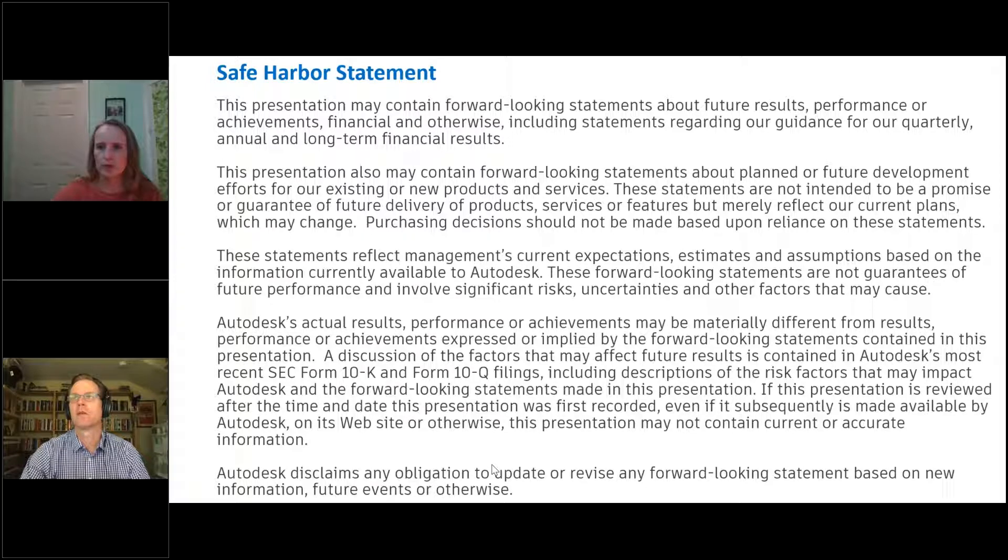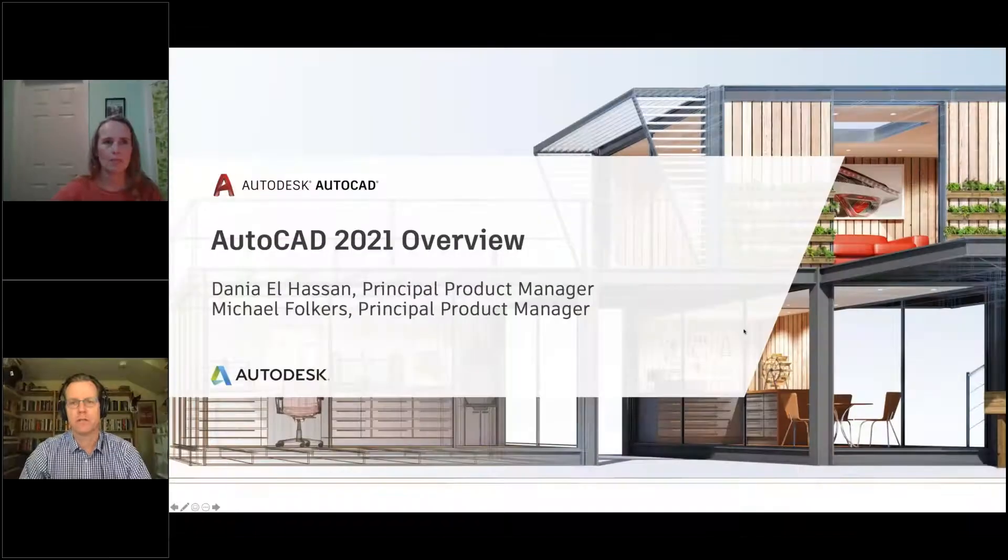With that, I'm going to turn it over to Michael and make him presenter. He should be able to share his screen now.